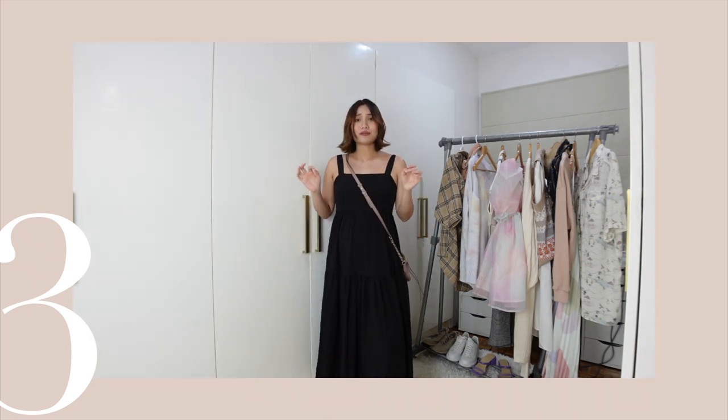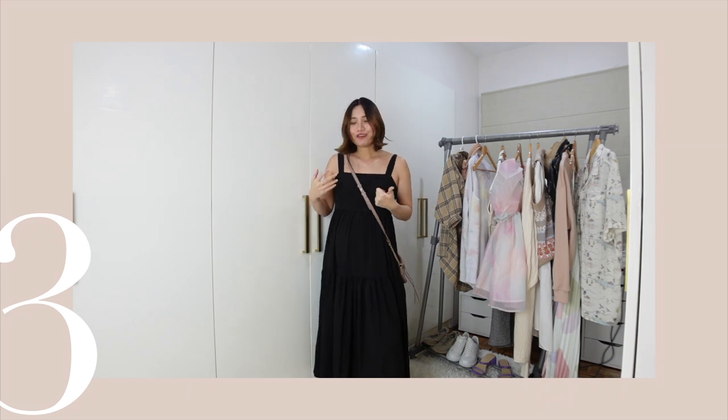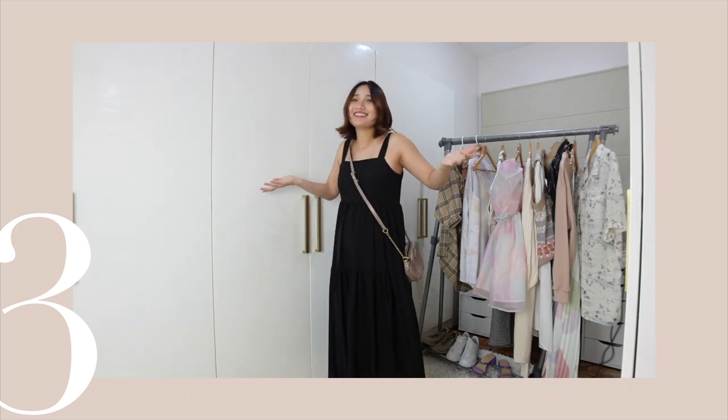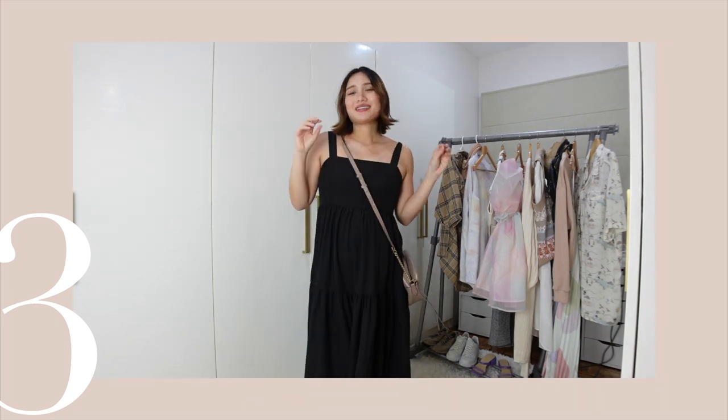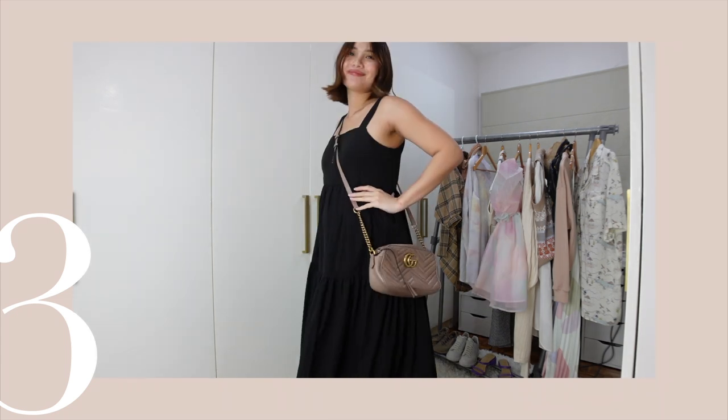I did not get this from the maternity section. I got this from Penshoppe and it's not maternity. But I'm wearing it on my 26th week, and even after pregnancy, I can still wear this dress. What makes this black dress different from all my other dresses is the tiered skirt — look at that tiered skirt, it looks so nice.